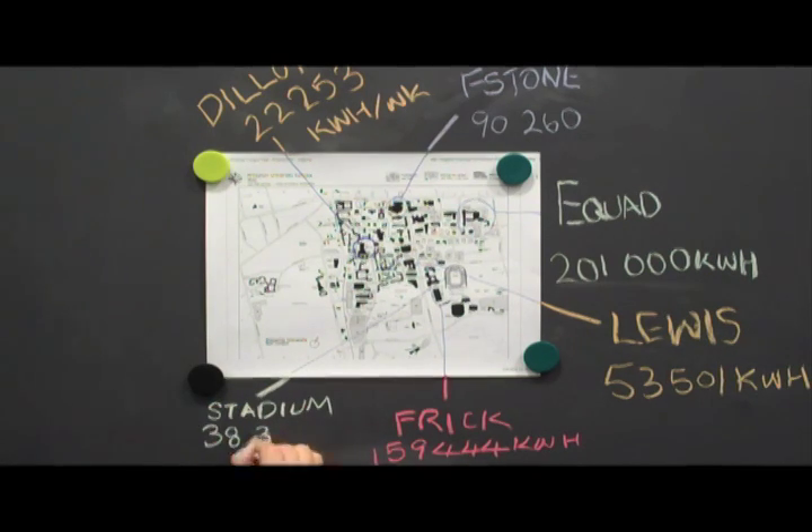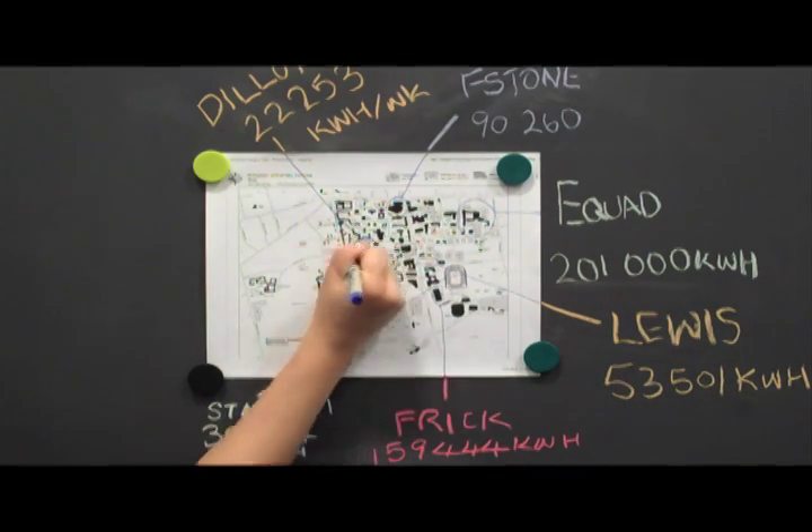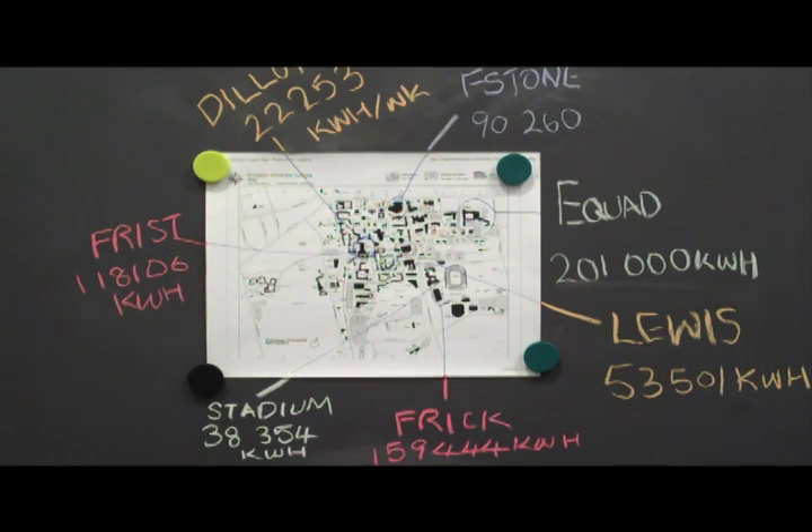In the course of a year, Princeton uses over 145 million kilowatt hours. That's enough to power three quarters of a country with over 2 million people.